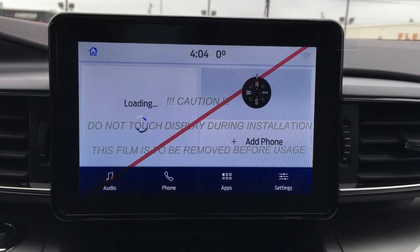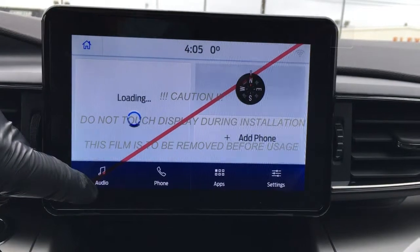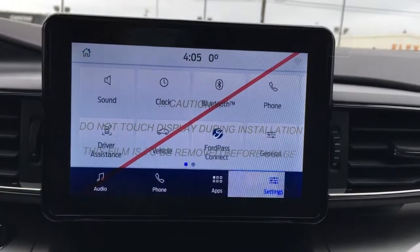In the center of the dash is your LCD touchscreen. It does have Wi-Fi, compass, outside temperature display, clock, audio controls, phone, apps, and other settings.